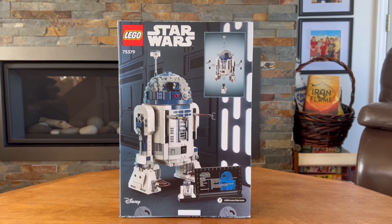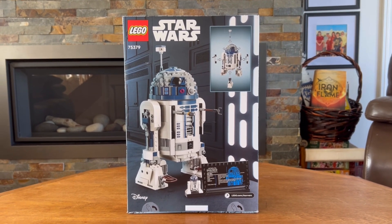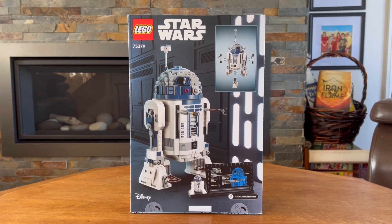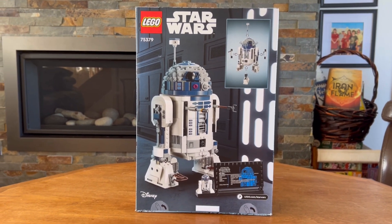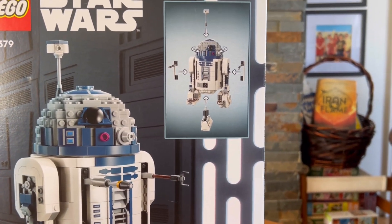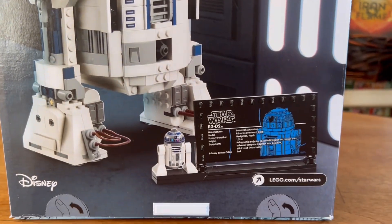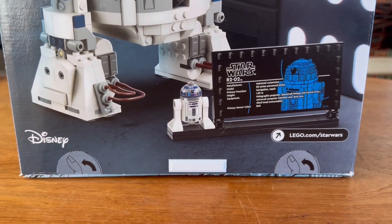On the back of the box, R2-D2 is no longer on Tatooine — it looks like he's in the hallways of the Death Star. It shows off some more features for R2-D2; we can see that his third leg can be removed, as well as some other features. We also see the information plaque included with the R2-D2.